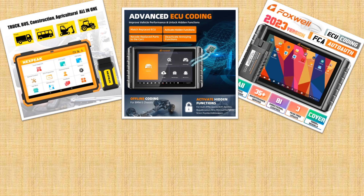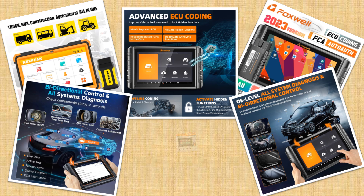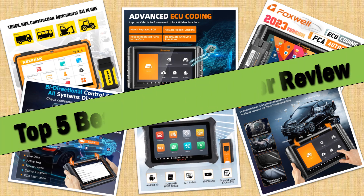Hello friends. Today I will share with you the top 5 best OBD2 scanner review in 2024, so let's check it out.